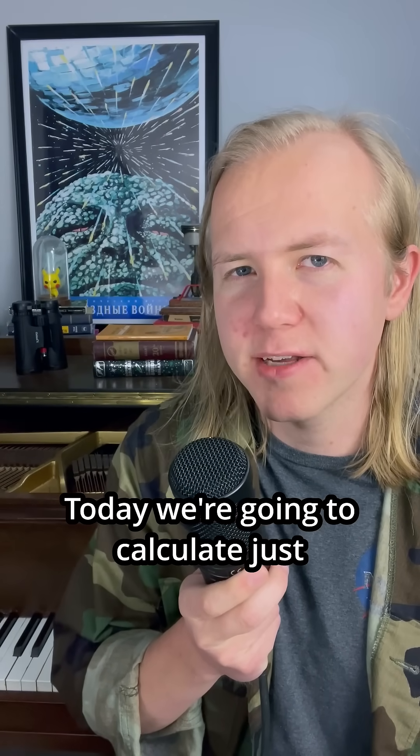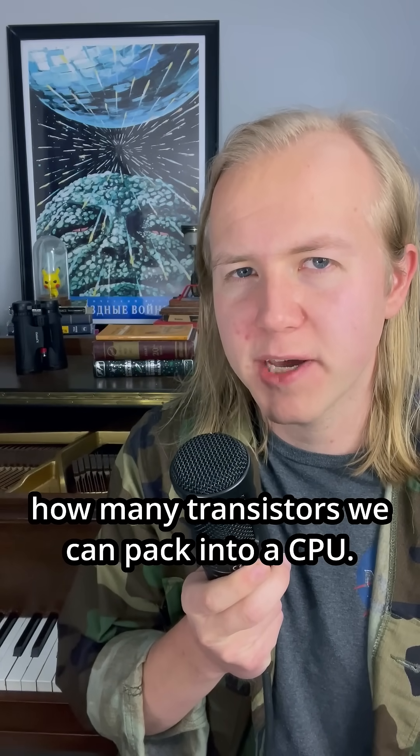At ease, Brainiacs. Today we're going to calculate just how many transistors we can pack into a CPU.